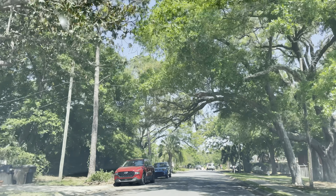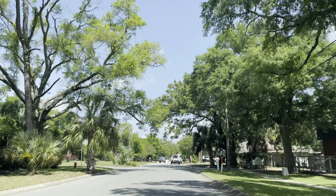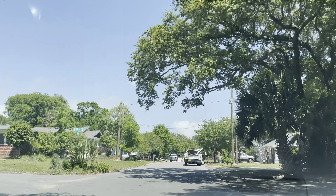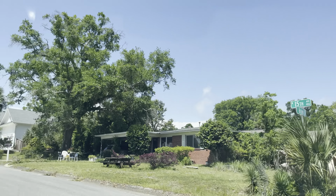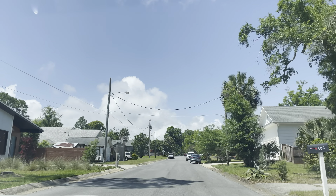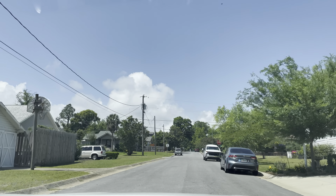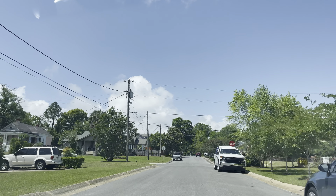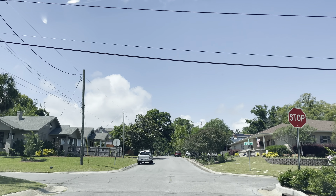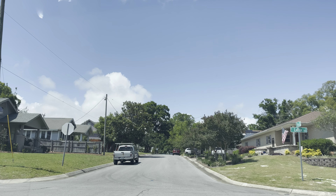These neighborhoods in Pensacola are beautiful. Turn onto 15th Street here and Belmont. Some picnic tables out in the yard, some folks sitting out on the patios enjoying the evening.